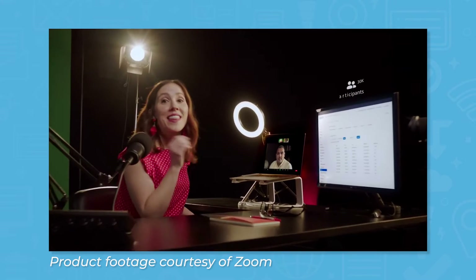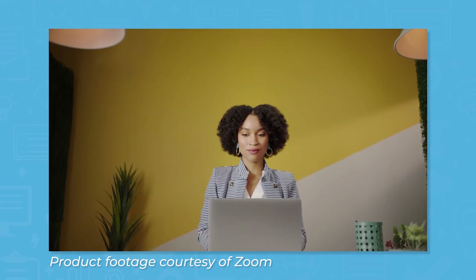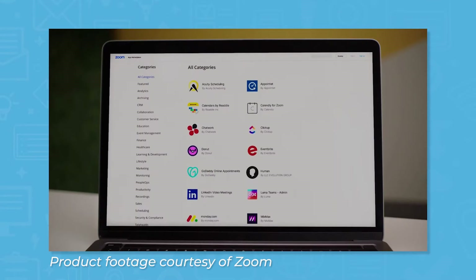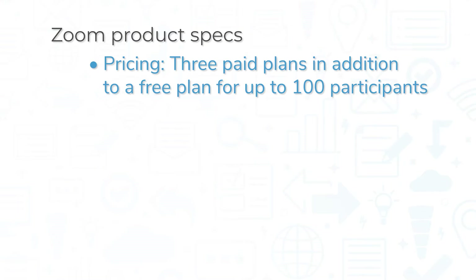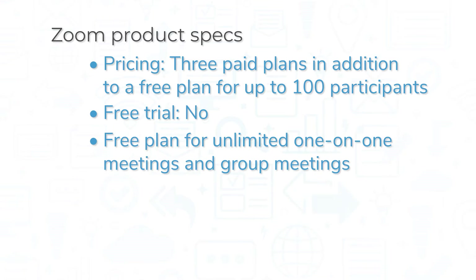Despite some early security concerns due to Zoom bombing, Zoom is now widely recognized as a market leader in the video conferencing space. Zoom comes in three paid plans in addition to a free plan for up to 100 participants. More services are available as paid add-ons. The system does not offer a free trial, but you can create a free plan for unlimited one-on-one meetings and group meetings up to 40 minutes long.